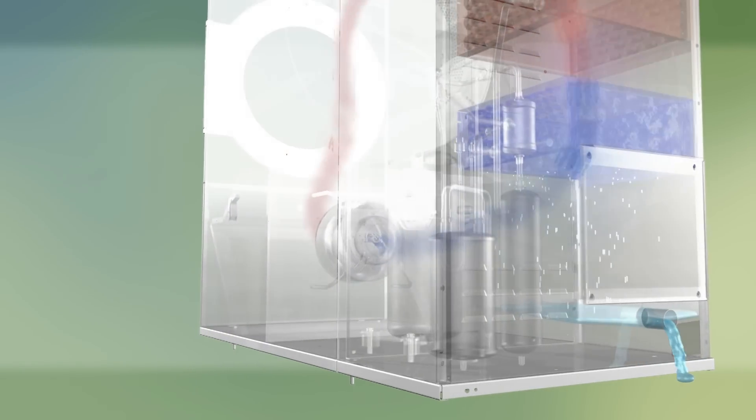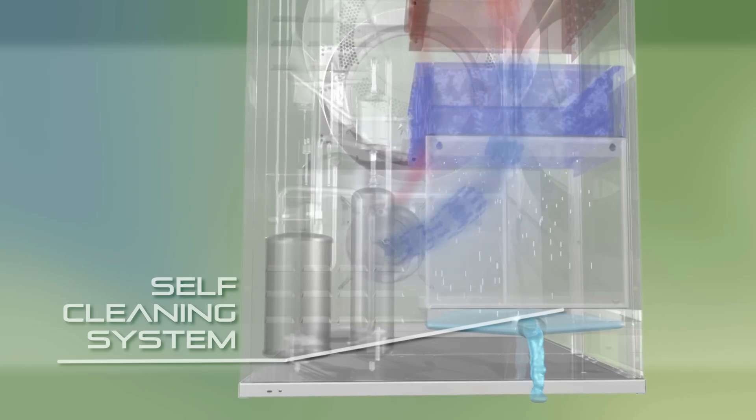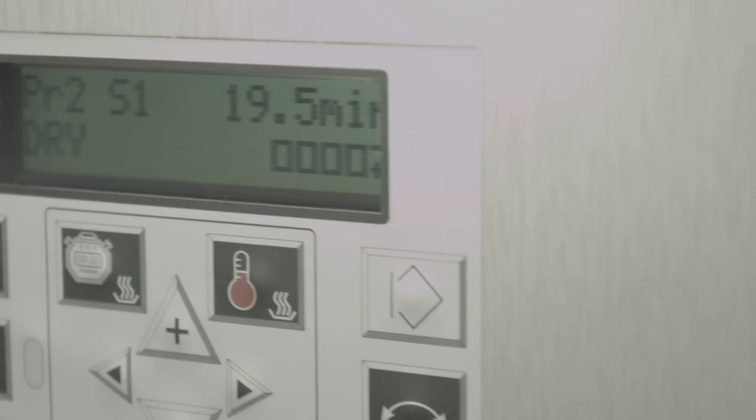Another feature of the heat pump is the self-cleaning system, which prevents lint sticking to the heat exchanger. The water from the dehumidified air runs down the exchanger, washing away any collected lint into the drain.